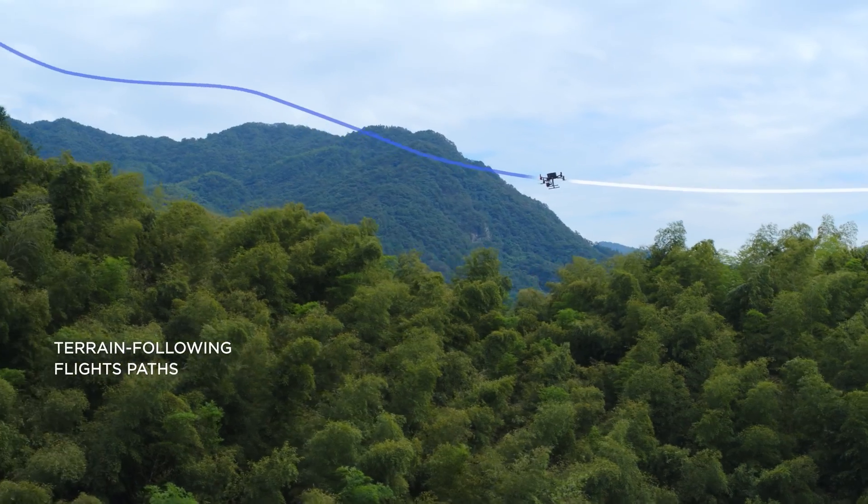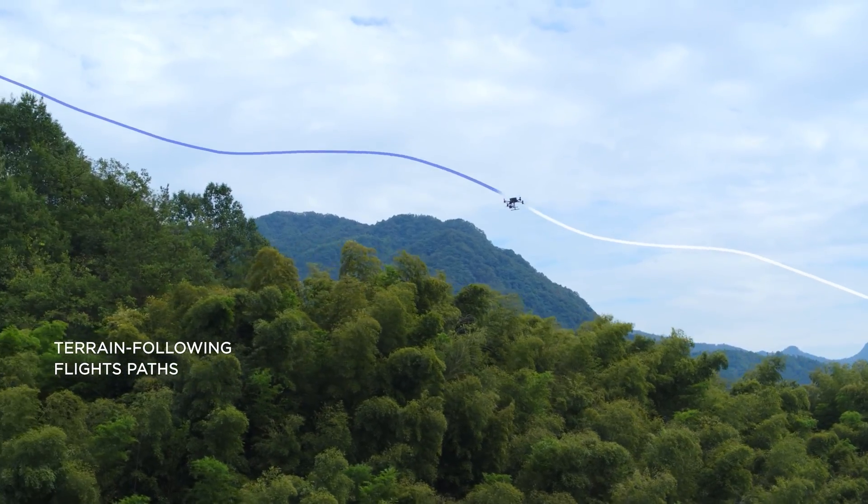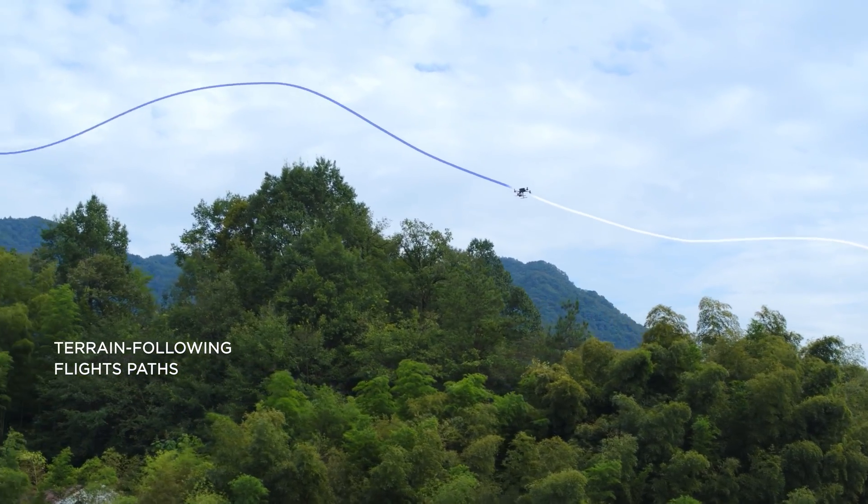In areas with large changes in elevation, the Terrain Follow feature generates flight paths with variable heights to ensure the consistency of the point cloud data.